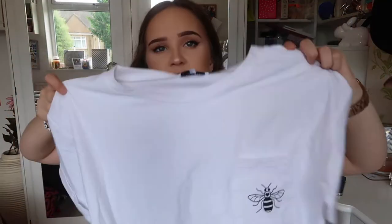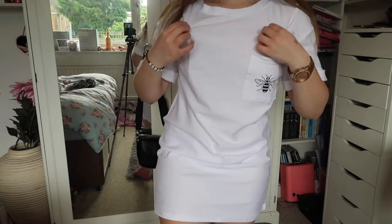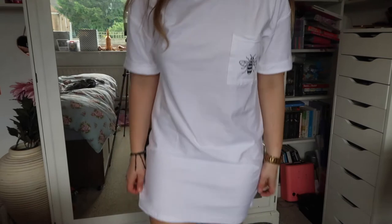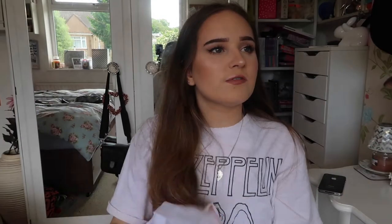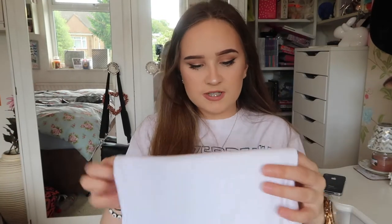Next is something I'm really excited about — it's this In The Style bumblebee t-shirt dress. This is actually in aid of the Manchester attack — it only costs £10 but all the funds go towards the families of the victims. I also bought the One Love Concert top yesterday, but that's coming from America so it'll take a few more weeks. If they still have these bumblebee dresses, get them because they go to a good cause.